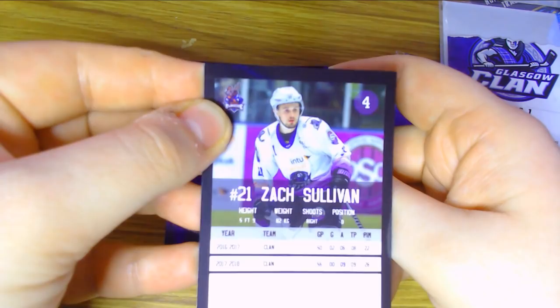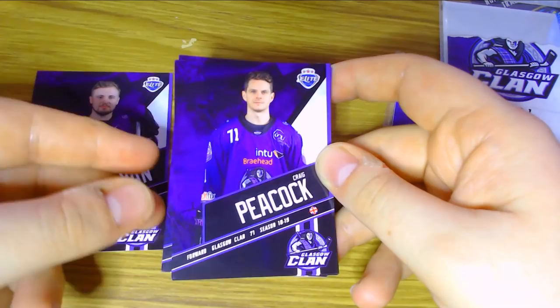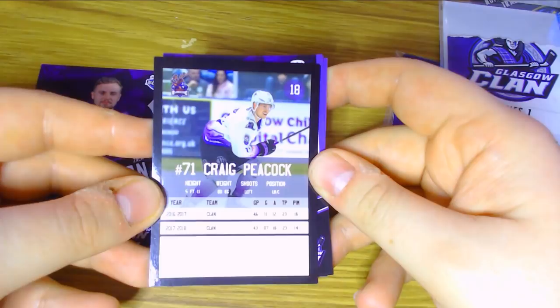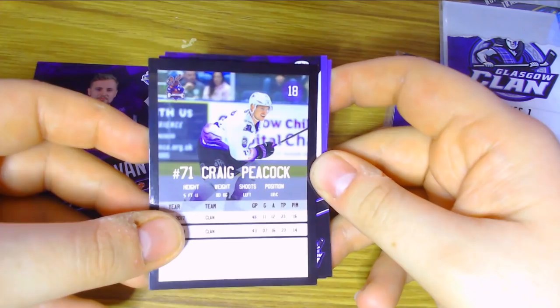We then have Craig Peacock, the forward of the Glasgow Clan, number 71 — another Brit, which is quite nice. He had 23 points during 16-17 and 23 points again in 17-18. The card has his height, his weight, which way he shoots, and the position he plays. He can also play left winger, which is quite nice.